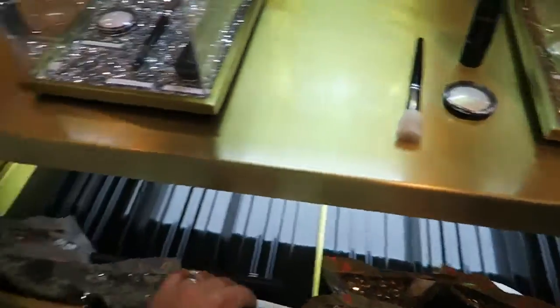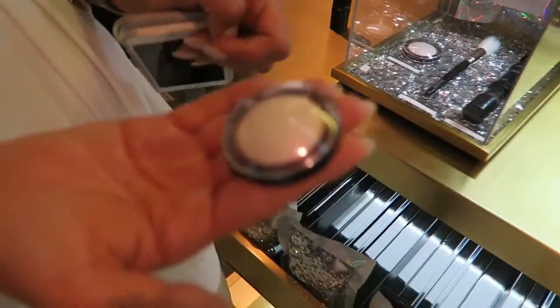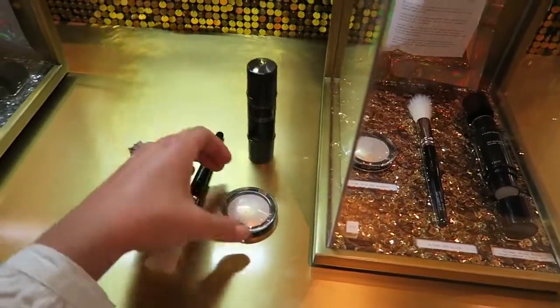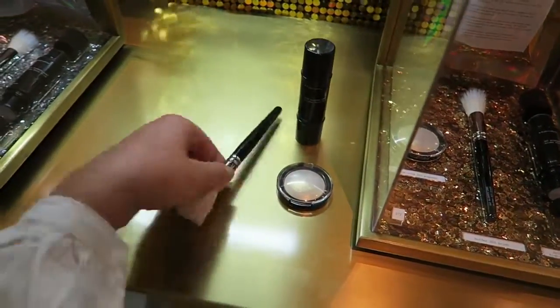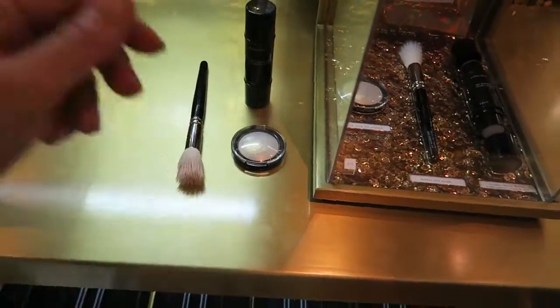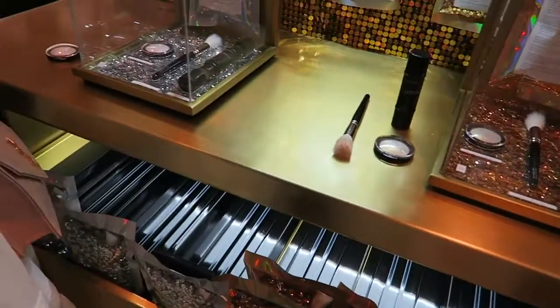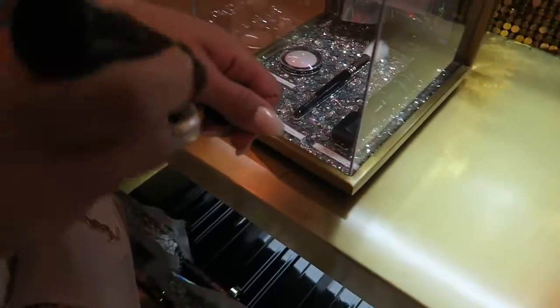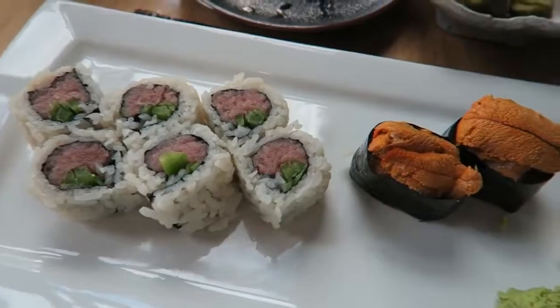I want to get one but I don't know which colour. I don't want the brush a lot but the packaging is outstanding. The brush is really nice actually. I quite like the stick. The product I think is nice. Gold or pink? So we've stopped for a little bit of sushi for lunch.